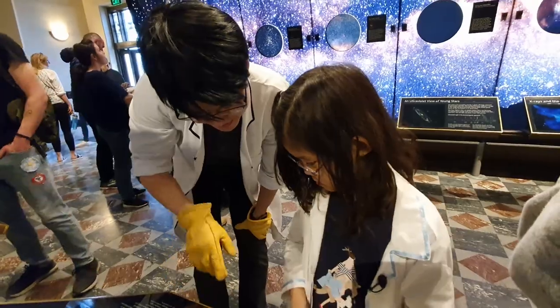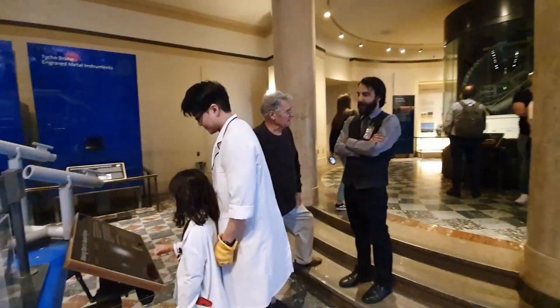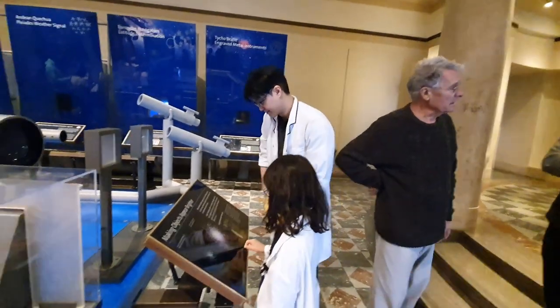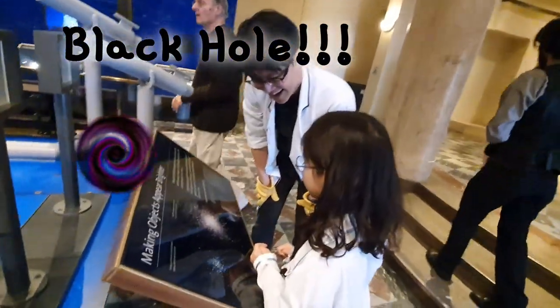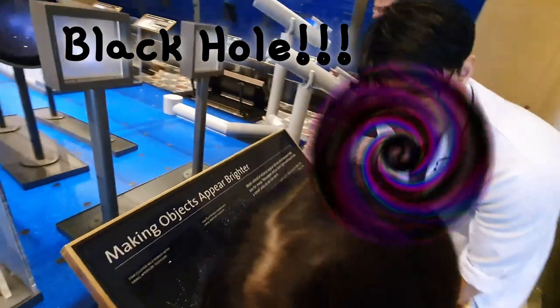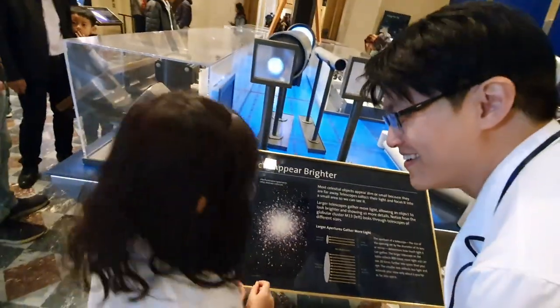Black hole. I don't like black holes. Why? Because if we go in, it can never come out. That's right. How do you know that?